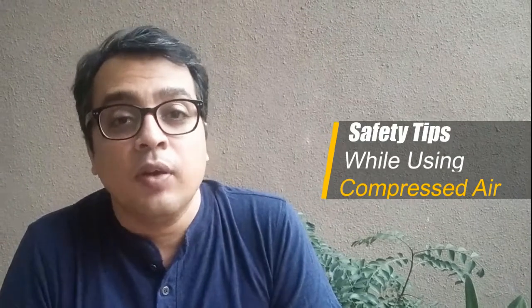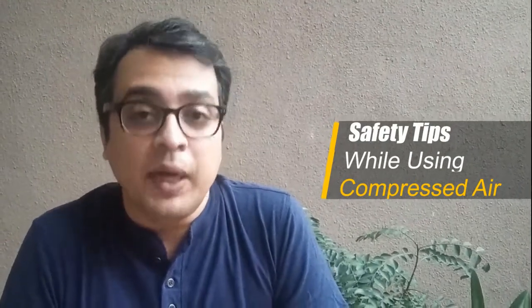Safety Tips While Using Compressed Air, Part 2. My friends, myself Vivek Bhattnagar, and I represent my company Resistant Tech Systems & Solutions. We are in air compressors, compressed air accessories, cooling down on industrial chillers and industrial piping solutions for compressed air, water, chemicals, nitrogen, vacuum, and we share an experience of more than 20 years.